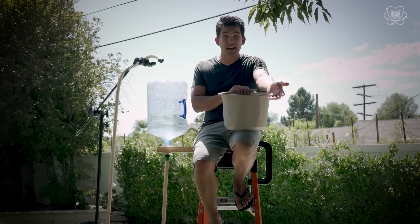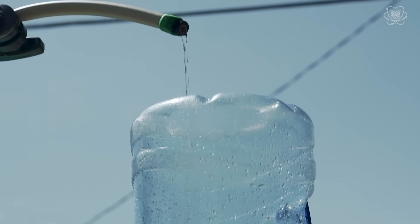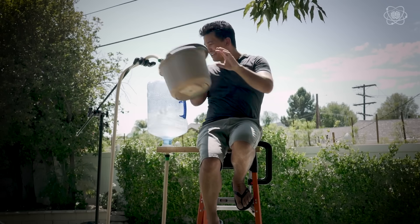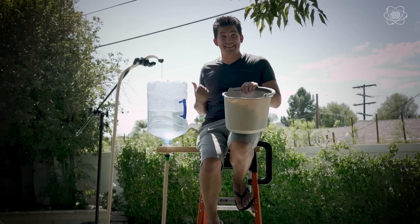So why is a perpetual motion machine impossible? Well, it violates what we know about science. Energy can't be created or destroyed — it can only be transformed from one form to another. So the idea of filling up a container so that gravity makes the water go down the hose enough to fill itself back up would be impossible.